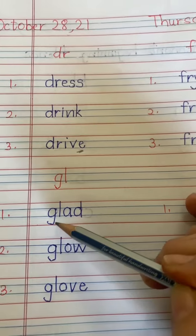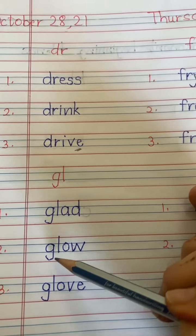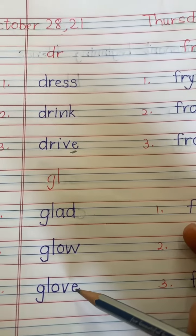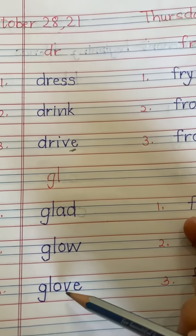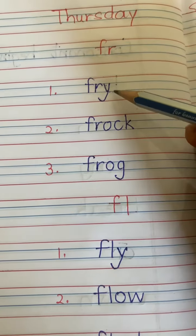Next, GL sound words. GL Ad — Glad. GL O — Glove. With magic E, it's Glove.